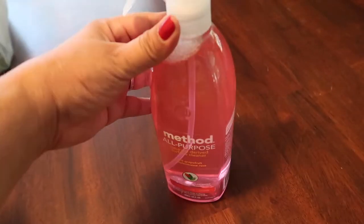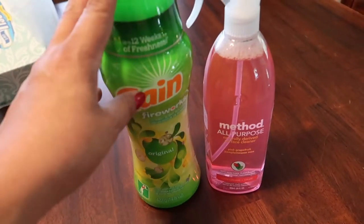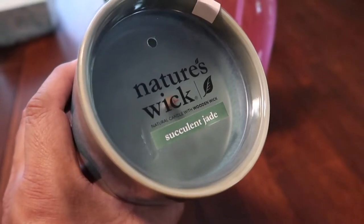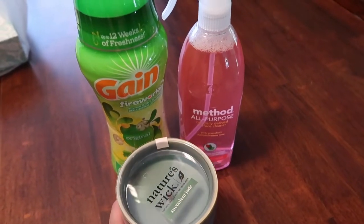For Target, I had to get some Method cleaner — I just love that stuff, it's my favorite cleaner. I also needed to get another of those, which was on sale, and there was a Cartwheel deal on it too. And I decided to pick up a candle — I've really been wanting to burn a nice one. This is the Succulent Jade by Nature's Wick at Target. I really like the color — isn't that beautiful? I didn't go crazy; I did take a look at some clothes but didn't do that much damage overall. These were things we needed, and I had the luxury to lollygag at different stores.